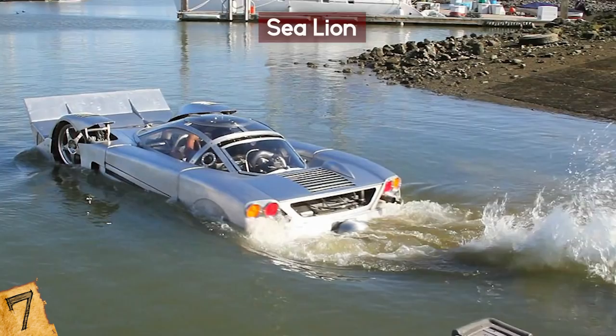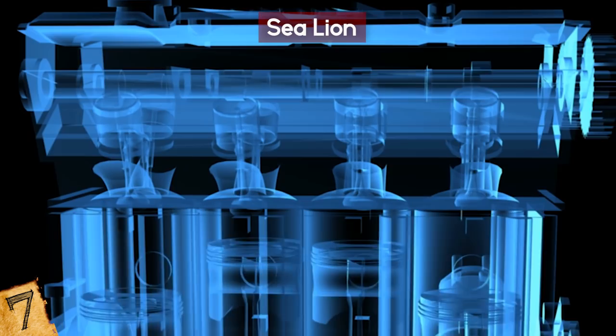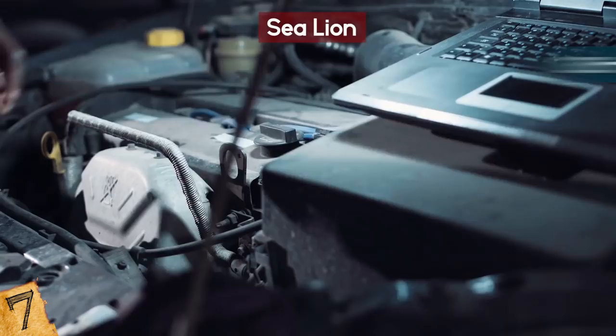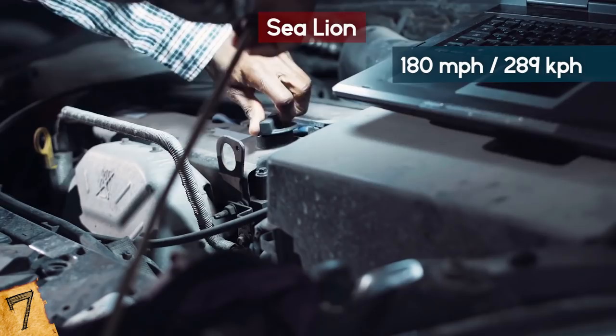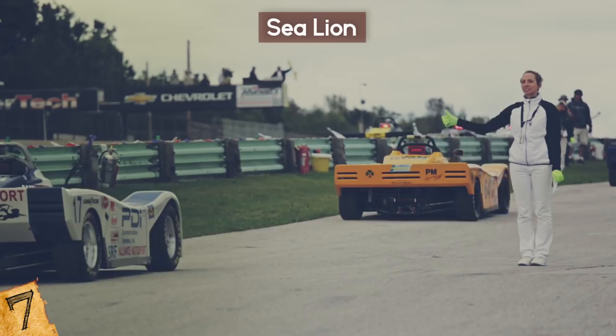Considering it can easily reach 125 mph without any further enhancements, this is quite impressive. With some changes to the engine, it can go 180 mph. There are 25 contenders currently vying for the title of World's Fastest Amphibious Land Speed Vehicle to hold the Guinness World Record. However, Guinness has not yet announced a winner, so in the meantime the Sea Lion holds the informal title.